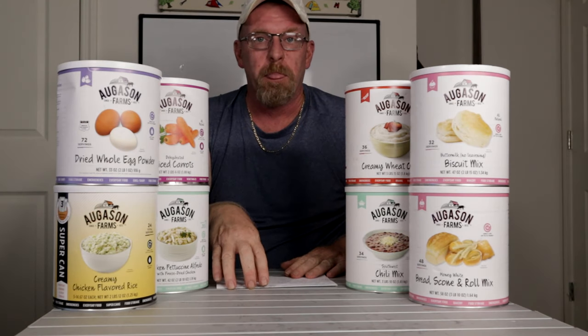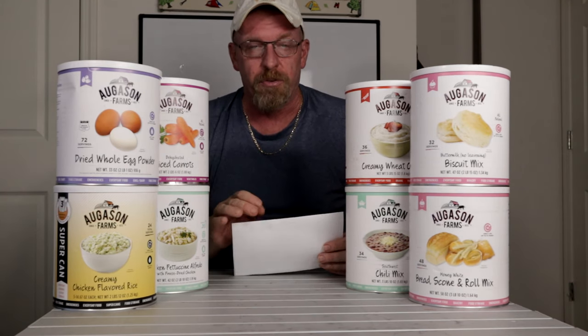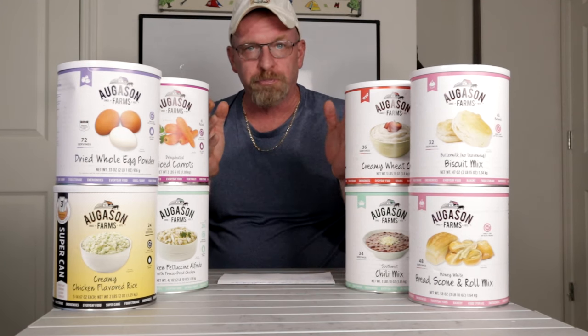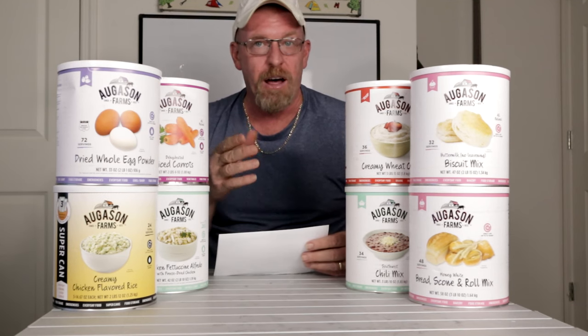Let's talk about some of the sales they're having right now on Augustine Farms. What you've got to do is go on Amazon, type in Augustine Farms, and if it doesn't go right to their page, click on one of their products and then click to go right to their page. Then you want to scroll over, go to food products, and scroll down to cans. And once you get down there, you can scroll through and see all the sales.